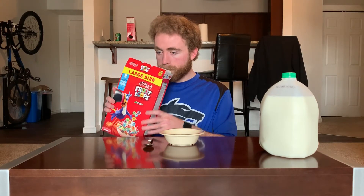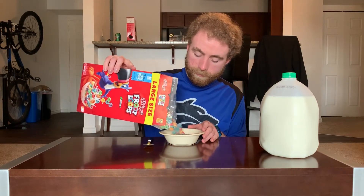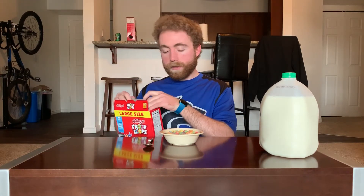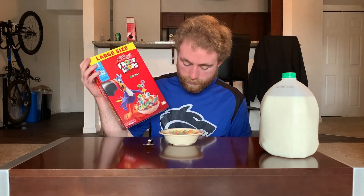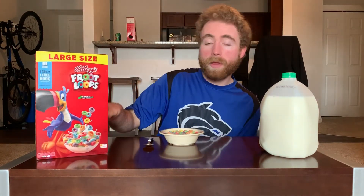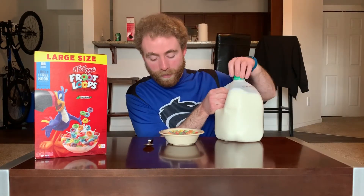Mmm, classic Froot Loop smell. Good stuff. It's again, like Fruity Pebbles, very good color variety here. I don't think the colors pop as much, which maybe just because dark purple kind of brings it down a bit. I don't know. I'm not great with artistic layout, design, stuff like that.